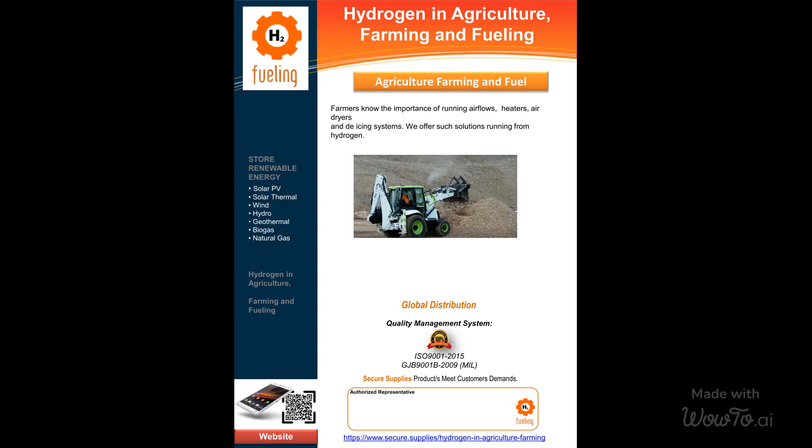Secure Supplies is your trusted partner in agricultural energy solutions. Contact us today and let's grow together. Please visit www.secure.supplies — tell them you saw this video and gain 25% off.